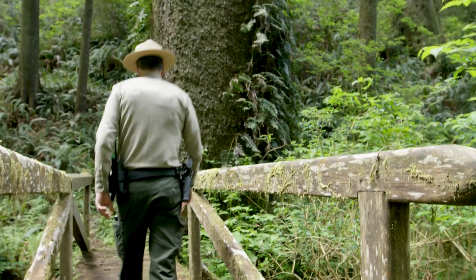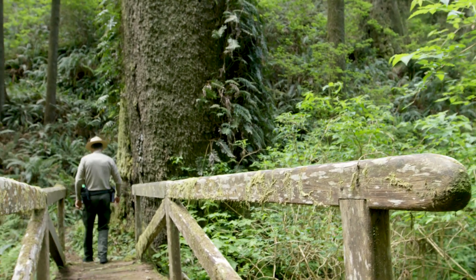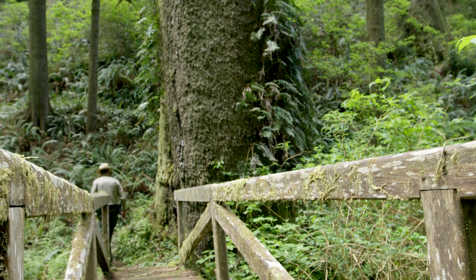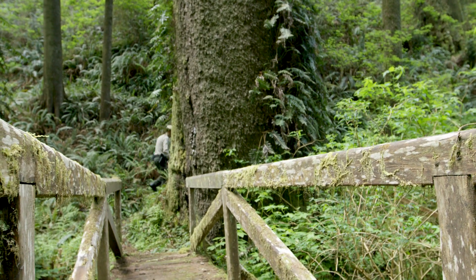I remember the first time I saw it — I couldn't believe this grove was here. I saw it on a map and thought I've got to go check this out, and I walked the entire length. It's just beautiful, and it's quiet, and you have it to yourself. It's almost like you're in a different world.